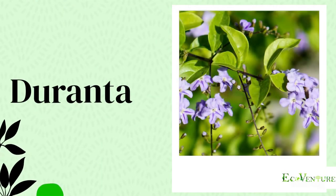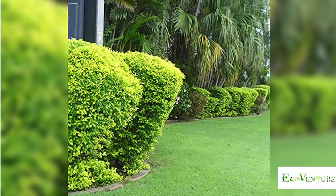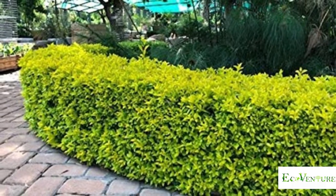Duranta is a most commonly used hedge plant. This fast-growing shrub or small tree is popular for its decorative drooping branches and showy purple or white flowers.